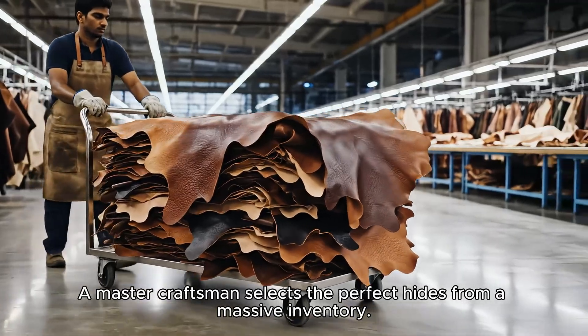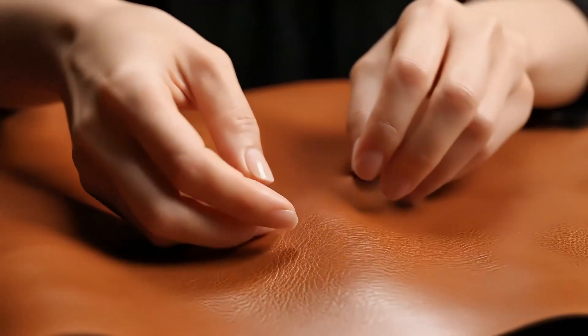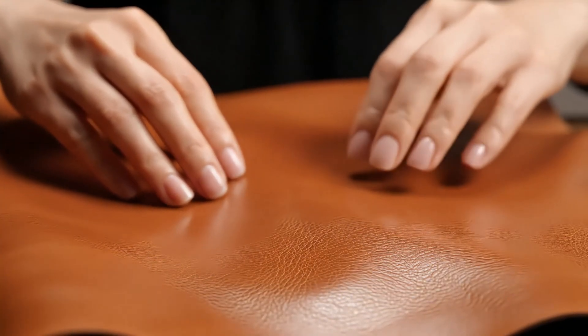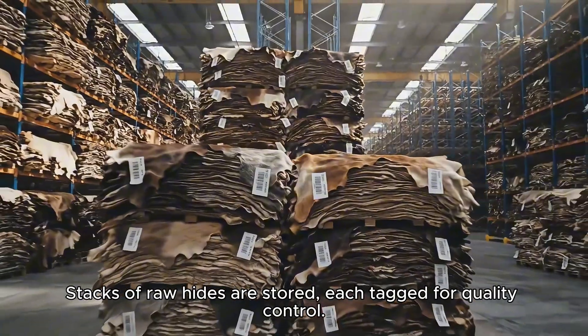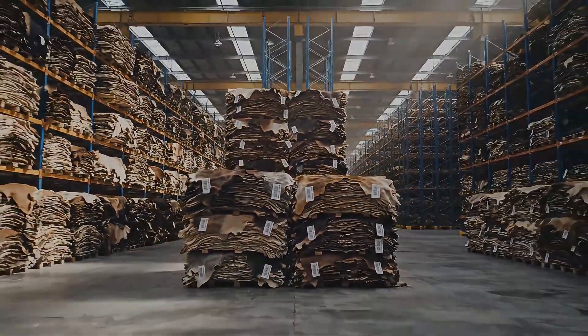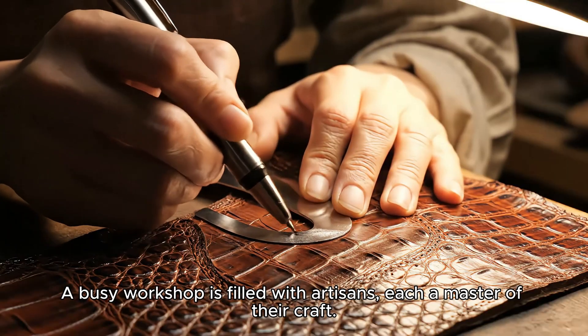A master craftsman selects the perfect hides from a massive inventory. Stacks of raw hides are stored, each tagged for quality control. A busy workshop is filled with artisans, each a master of their craft.